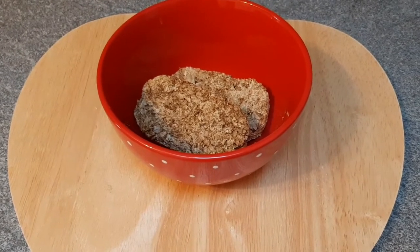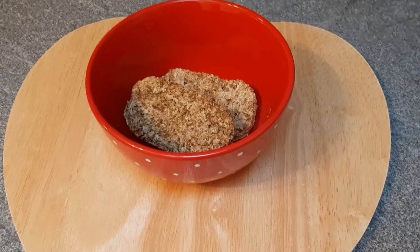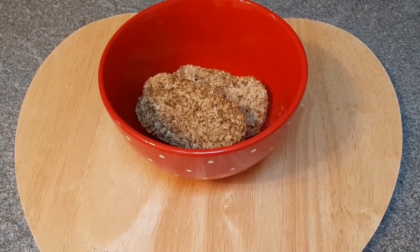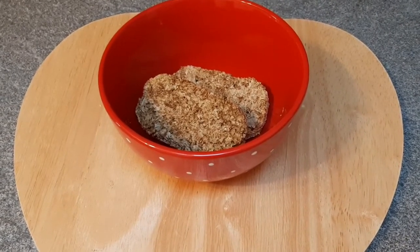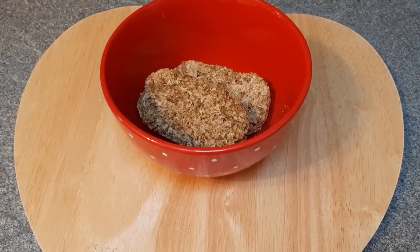So today's breakfast is two Weetabix. I'm going to have soy milk with it — I'm probably going to put 200ml in — and I'm going to slice a banana on top as well.